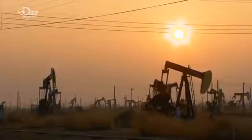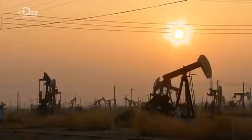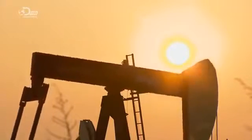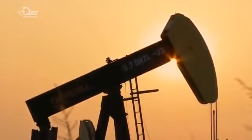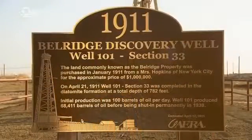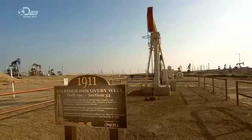Oil companies who drill wells install pumping units to draw up the fluid that contains crude oil and salty water. This oil field in Central California, USA, has 6,000 producing wells. The pumping units can run 24 hours a day.